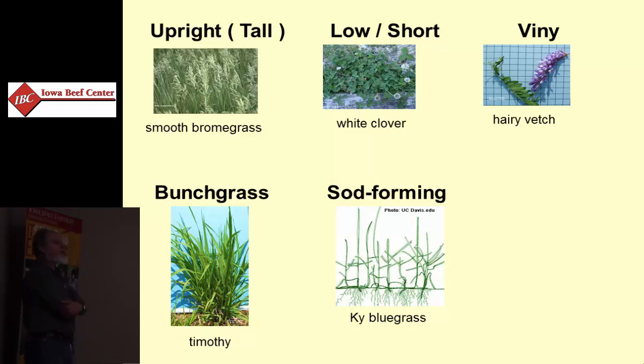Kentucky bluegrass is a sod former. Smooth brome grass and quack grass fall in that category as well — quack grass is a sod former that can spread by underground rhizomes.